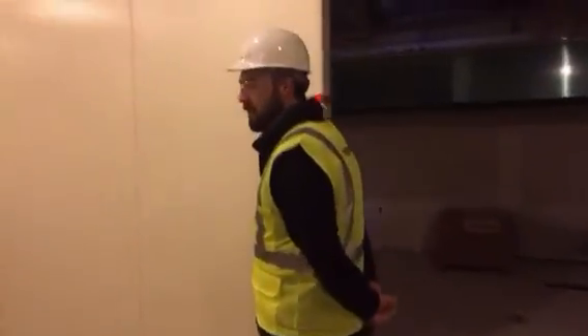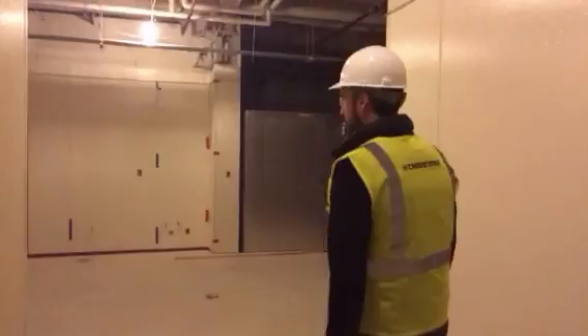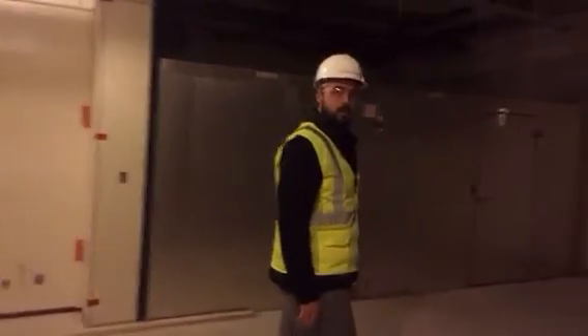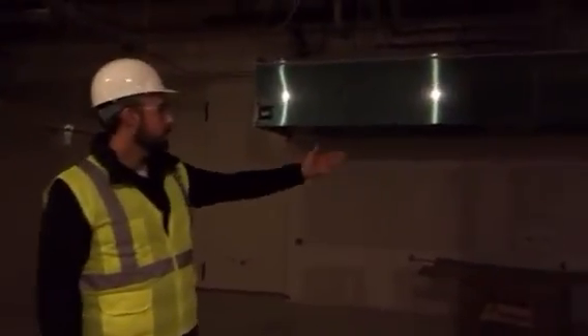We're going to walk over this way. This is going to be a small prep area, storage area. And we're going to walk over here and take a good look around in the production area of the kitchen. If you want to look this way, this is our new hood system where all of our hot production equipment will be located.